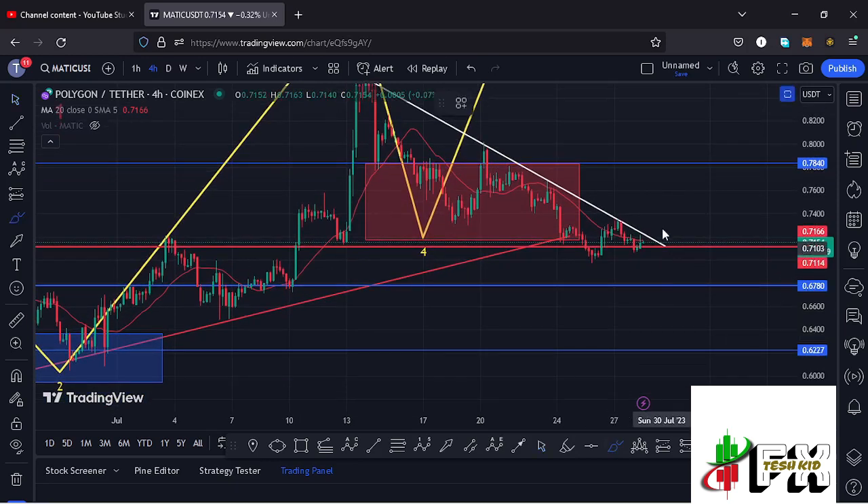MATIC is holding above a key area of support at around the $0.7114 mark, which is now acting as support for us to continue gearing up. I'm soon expecting MATIC to give us a break above the descending trend line on the charts, and the moment we manage to break above it, I will be watching for a four-hour close above this descending trend line or maybe a successful retest.